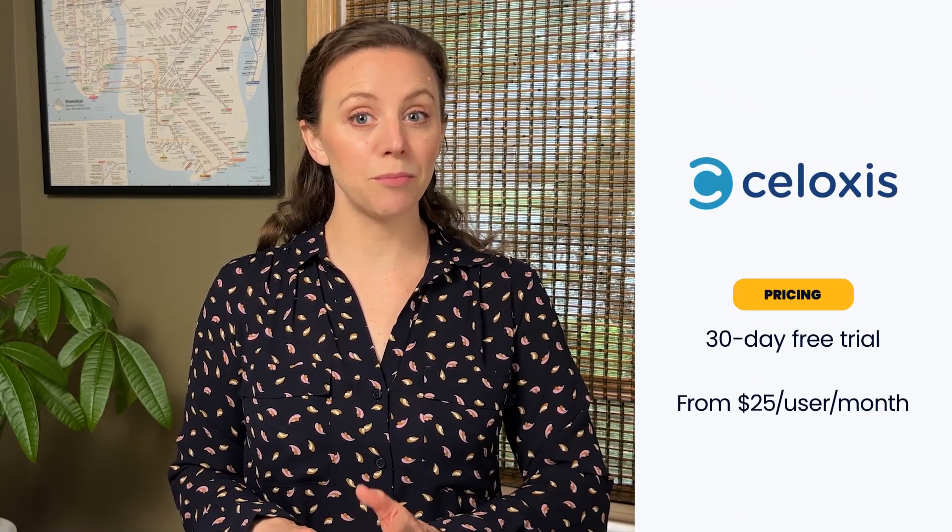Siloxys' cloud-based plan charges $25 monthly per user on an annual basis. An on-premise solution is also available.